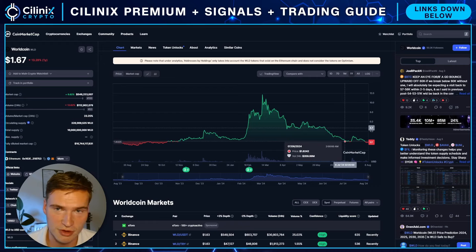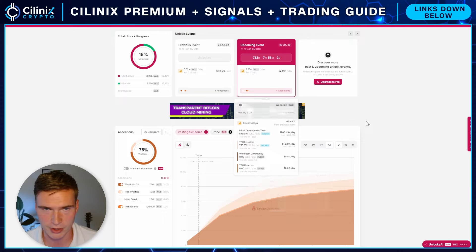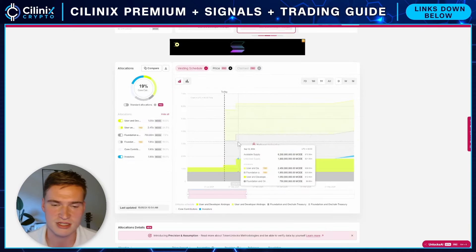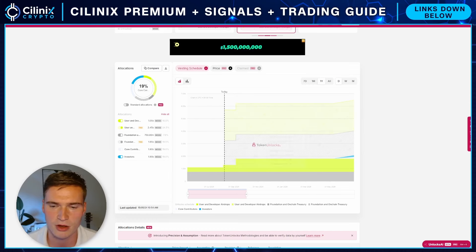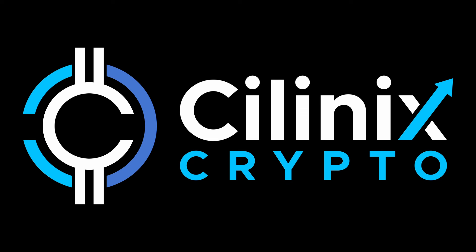Those are my thoughts — those are the three projects. Worldcoin is already happening right now. Celestia is the 31st of October. MODE is the 5th of September, but it's already relatively bearish now as well. I will try to keep you updated. If you do have any questions, let me know down in the comments. Thank you for watching, take care and bye.